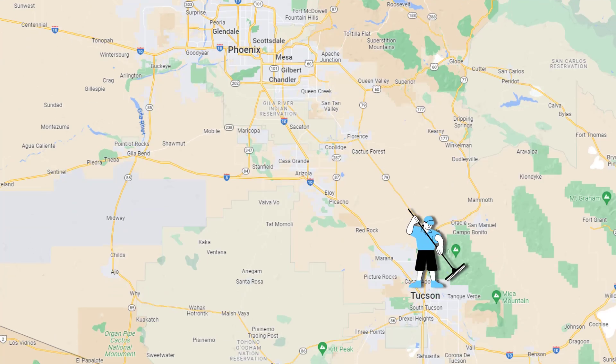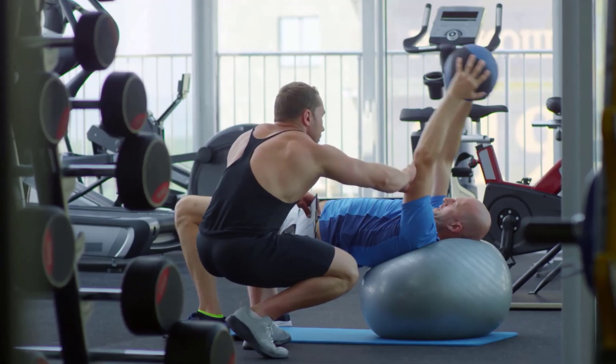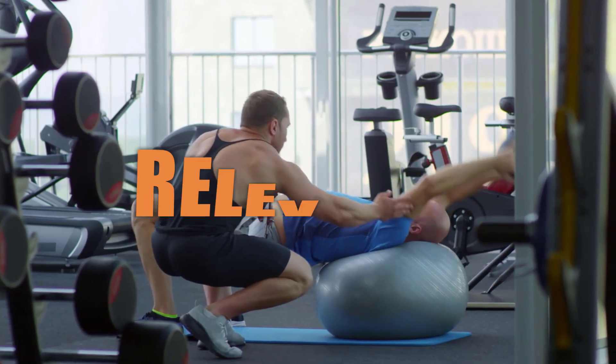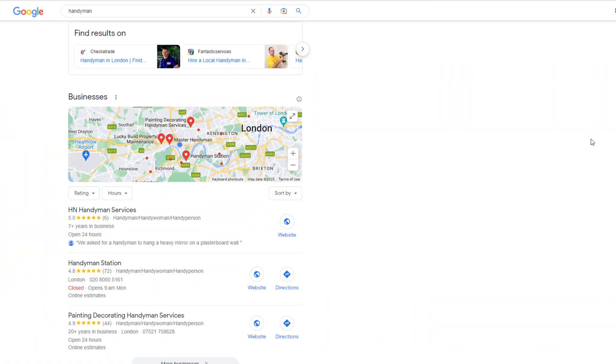The third crucial element is distance, which considers the proximity of the searcher to local businesses. The further away your business is from the person searching, the less likely your listing will rank. For instance, if you're a pool cleaner operating in Tucson, it's highly improbable your listing will rank for someone looking for a pool cleaner in Phoenix. Distance significantly influences rankings, and typically your visibility will be limited to a small radius around your business location. Improving prominence and relevance is crucial, but the distance factor is not something you can control.